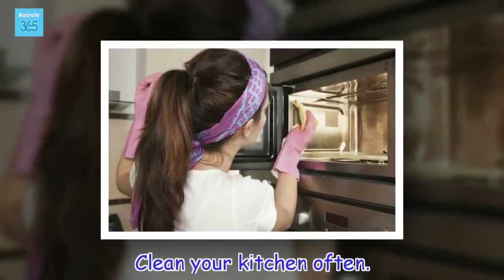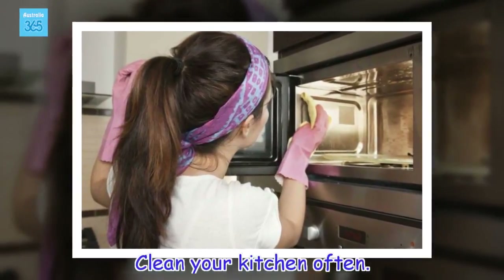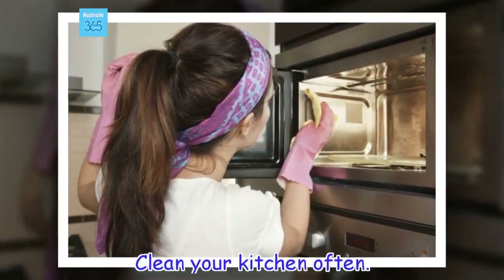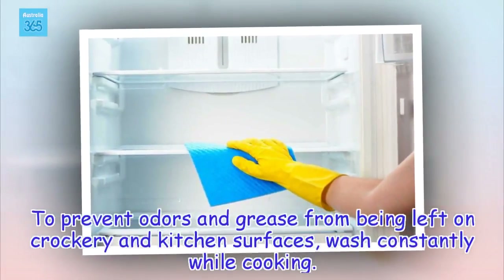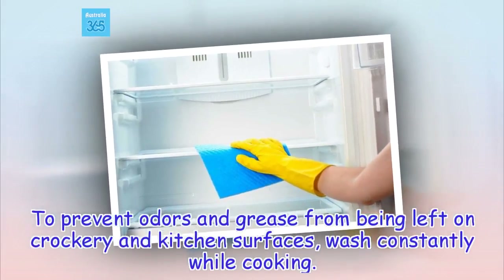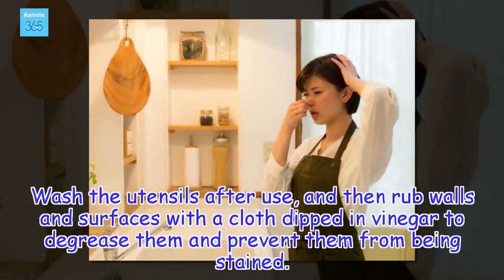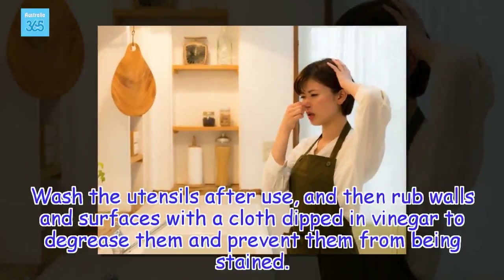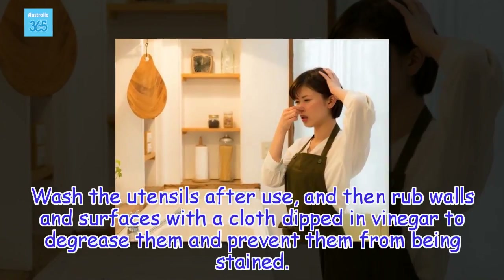Clean your kitchen often. To prevent odors and grease from being left on crockery and kitchen surfaces, wash constantly while cooking. Wash the utensils after use, and then rub walls and surfaces with a cloth dipped in vinegar to degrease them and prevent them from being stained.